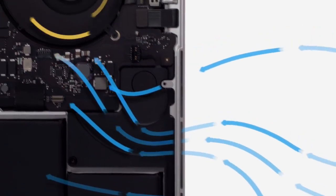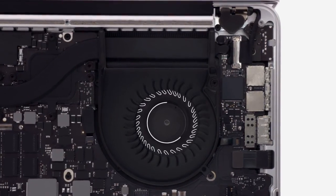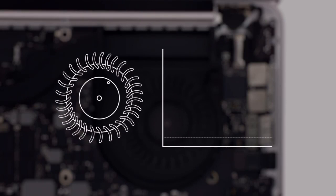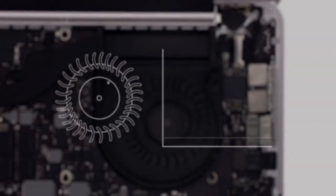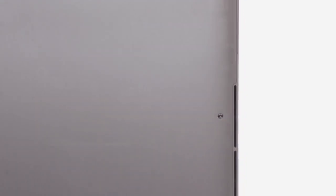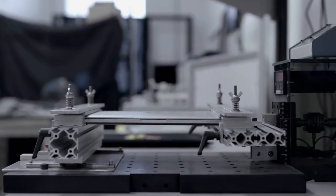Air is pulled into vents and propelled through sculpted cavities by fans with asymmetrically positioned blades. In most fans, the blades are positioned symmetrically, which creates a single identifiable frequency. We positioned ours asymmetrically to spread the sound over a variety of frequencies, which makes it seem quieter and less intrusive. Every part of the enclosure makes a contribution that directly benefits the user — the vents are also part of the structural system, creating strong beams that actually increase the rigidity of the overall product.